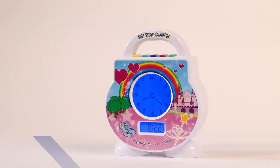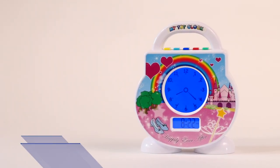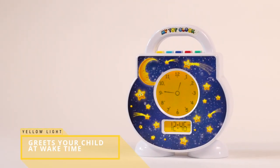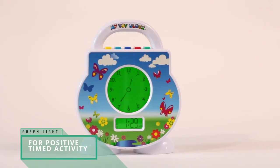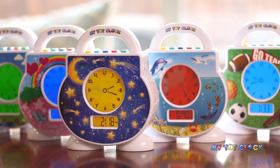The blue light, reminiscent of the cozy night sky, signals your child to go to sleep. And the welcoming yellow light, symbolizing the morning sun, greets your child when it's time to wake up. There is also a light blue light for nap time, a red light for time out, and a green light for any positive timed activity. Five colors in a world of possibilities.